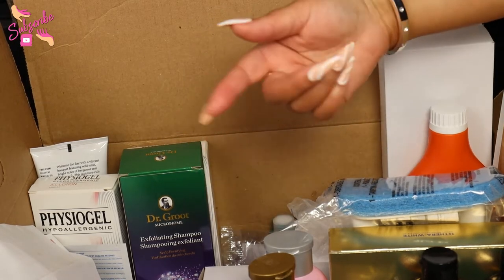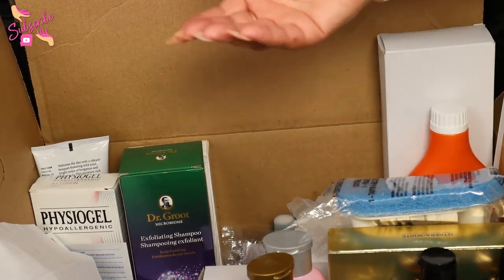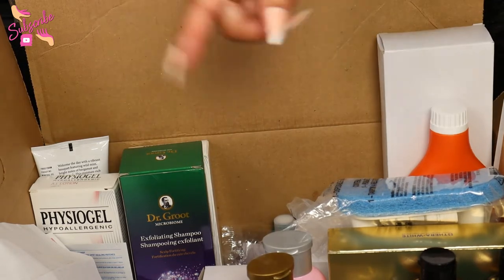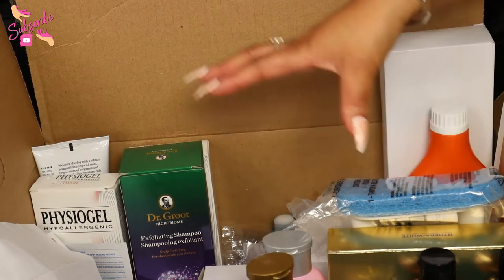Beautiful babes, this is crazy — it's Avon haul time! I didn't even have time to get cute, but today we're going to go through everything in this box. This is the biggest haul ever, so let's get to it.